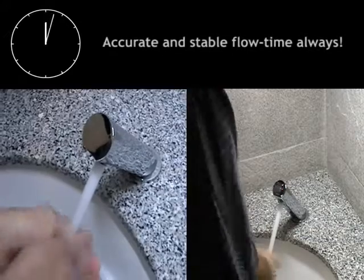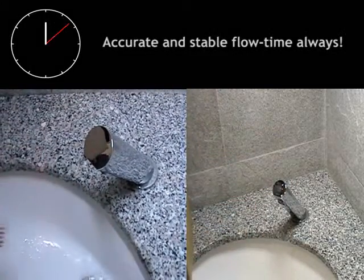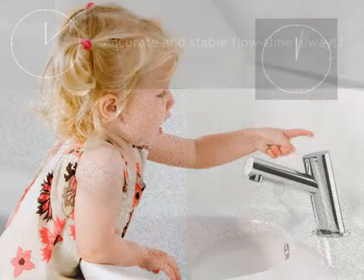In metering taps, the name of the game is consistent flow time, which can be affected by lime. With the touch series, the flow time remains accurate and stable over time.